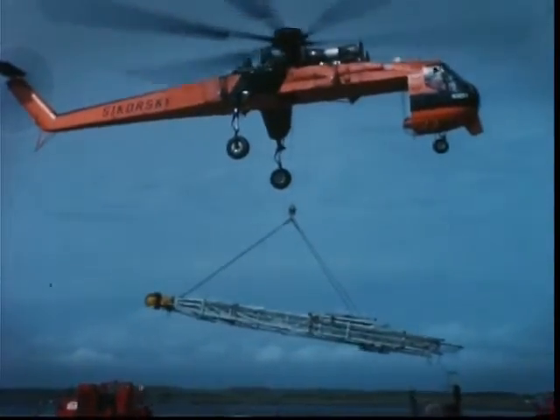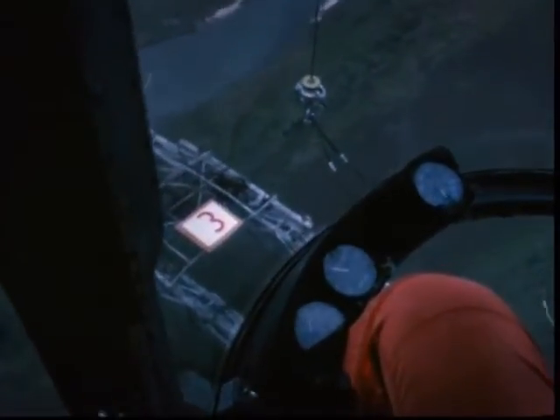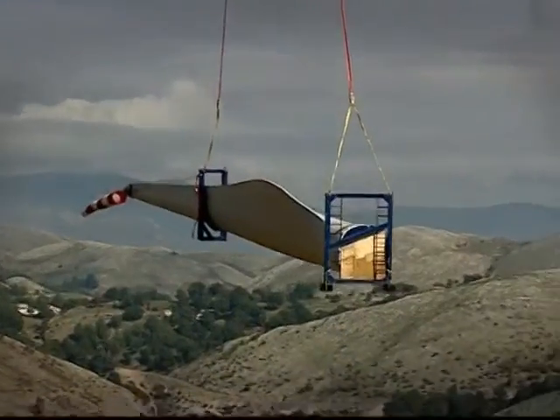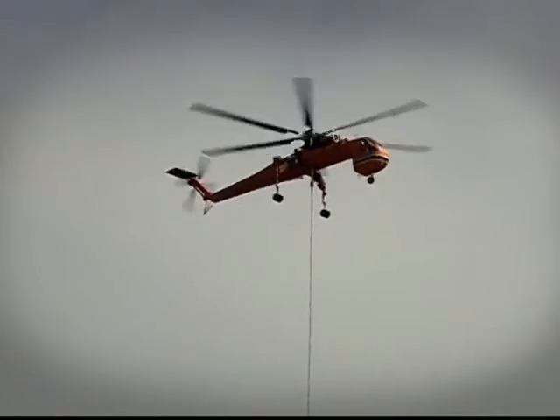Other manufacturers had much more success. The Sikorsky S-64, now known as the Ericsson Aircrane, has proved to be a reliable heavy lifter and firefighter. The Aircrane can be fitted with a 10,000 litre fixed retardant tank to assist in the control of bushfires, and it has achieved hero status fighting wildfires in Australia and many other countries across the globe.